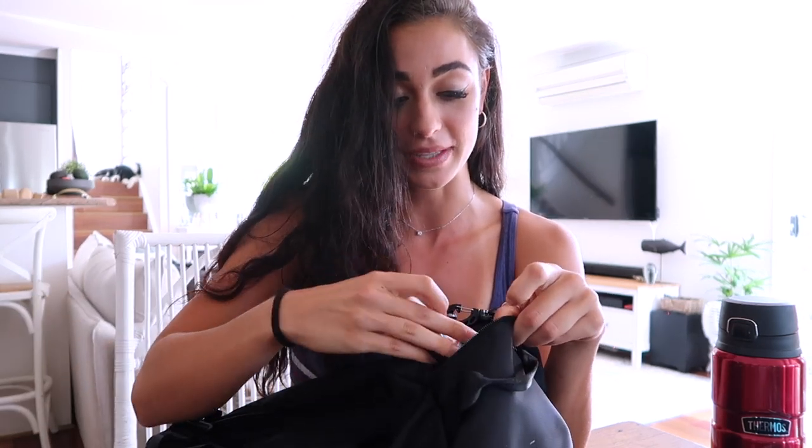In this little side pocket — lip balm. Not sure why this is in here other than the fact that I've got really dry lips right now, so I obviously thought I might want to do that mid-set. That's not a necessity unless you have dry lips like I do.